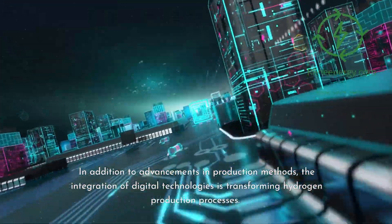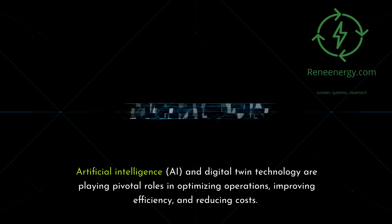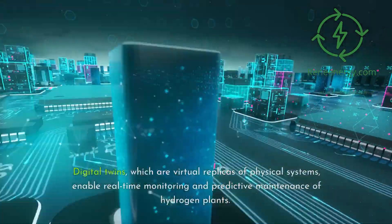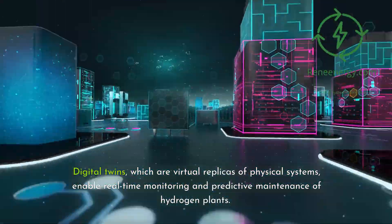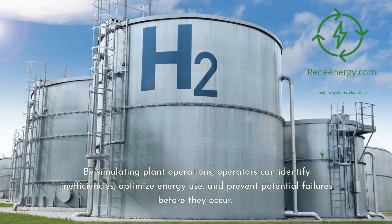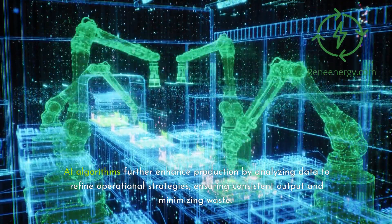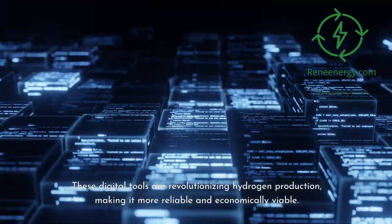In addition to advancements in production methods, the integration of digital technologies is transforming hydrogen production processes. Artificial intelligence (AI) and digital twin technology are playing pivotal roles in optimizing operations, improving efficiency, and reducing costs. Digital twins — virtual replicas of physical systems — enable real-time monitoring and predictive maintenance of hydrogen plants. By simulating plant operations, operators can identify inefficiencies, optimize energy use, and prevent potential failures before they occur. AI algorithms further enhance production by analyzing data to refine operational strategies, ensuring consistent output and minimizing waste.